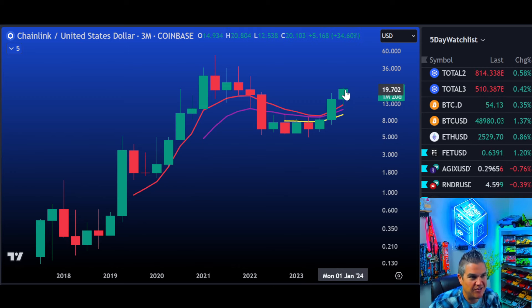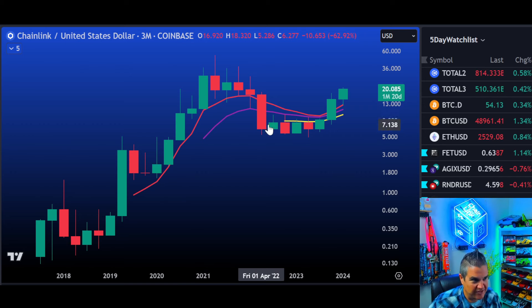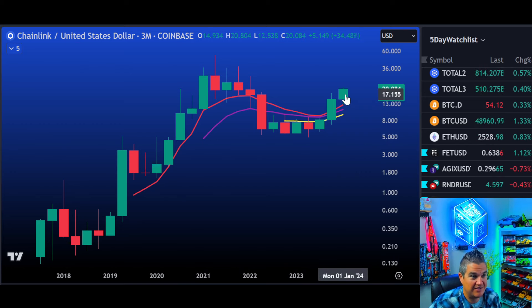Three-month chart. Quarterly candles — so each candle, you guessed it, three months. Now look at where we are. What is significant about this? Look at the hell of an uptrend to start Chainlink's life. A little bit of a cooldown, building our base, now moving back to the upside. We have about two months until we can close this candle, so we're looking at April 1st before we get a close here.